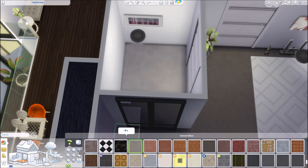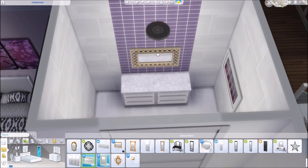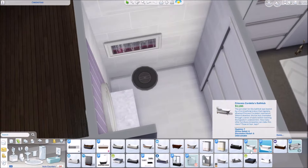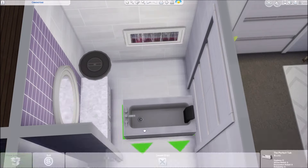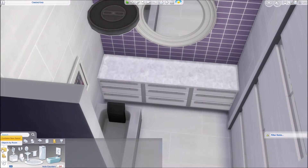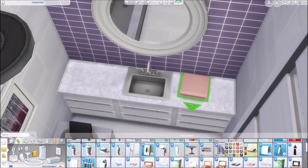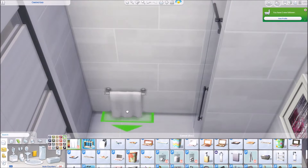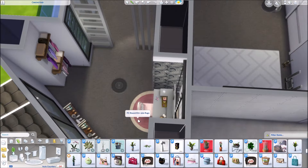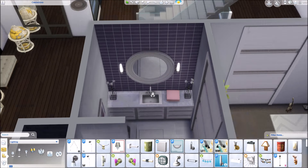Here I'm adding in a little seating area so she can lie there and sunbathe when the sun hits that side of the house. Then starting with the ensuite bathroom — all of the bedrooms have their own bathroom, which I think is really nice and definitely something you'd expect in a celebrity home. I'm going with a little bit of purple and pink to make it look really nice and girly for our teen girl.